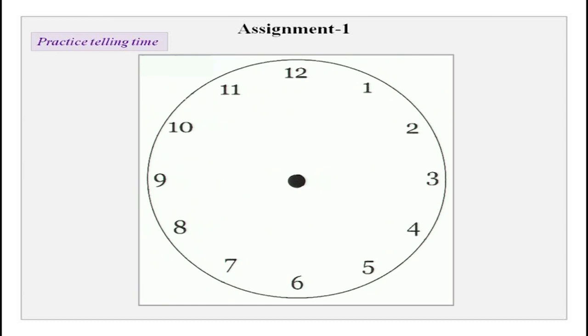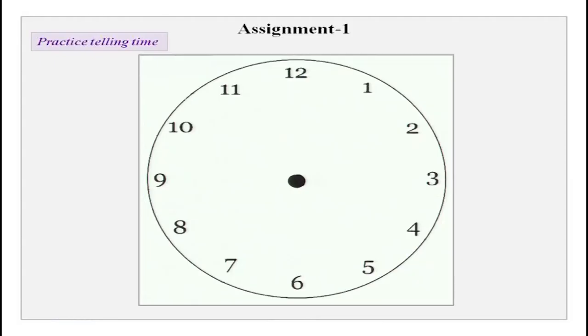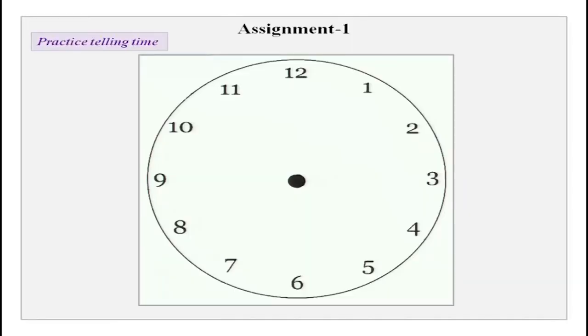Why we need to do numbers again and again is because we need numbers a lot — for asking price, for day, for date, for telling time. So please really practice numbers well at home. You could practice with your partner, or your partner could ask you and you could answer.